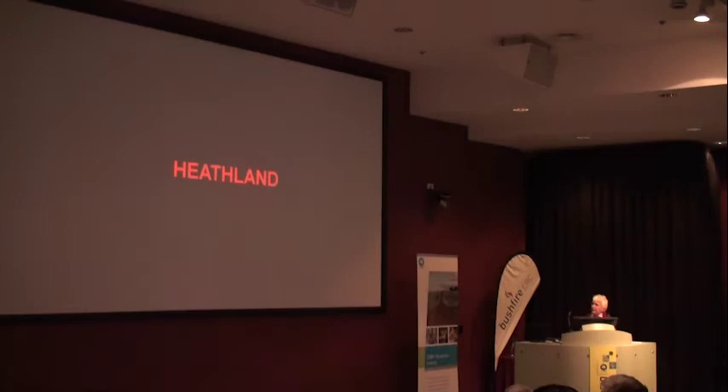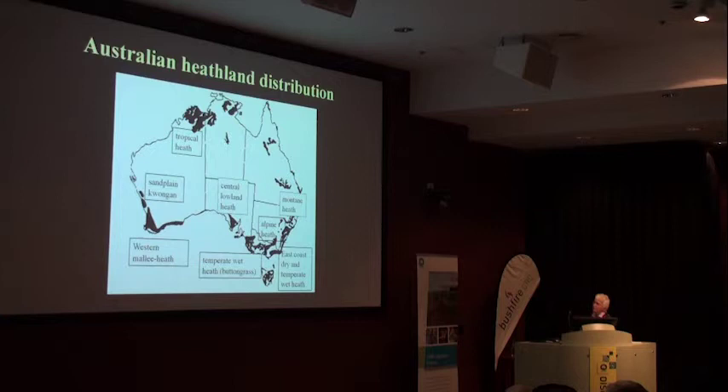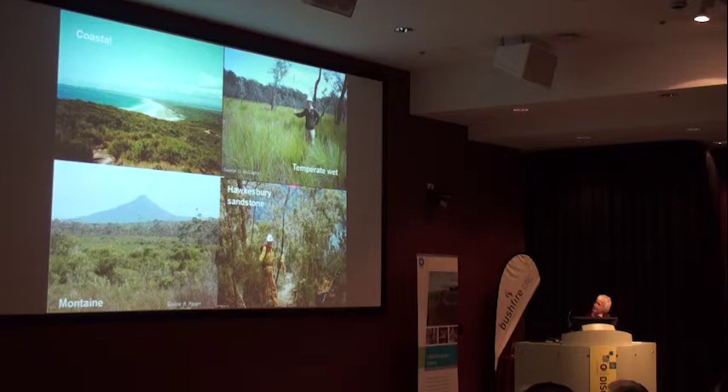Turning to Heathland - this is more of a problem. There's a lot of different Heathland in Australia, but they're all very different in structure and there's very small opportunity to do large-scale experiments - nobody will let us burn all their Heathland. To give you an idea: coastal Heathland, temperate wet Heathland in East Gippsland, Montane Heathland, Hawkesbury Sandstone - they're all very different in structure.